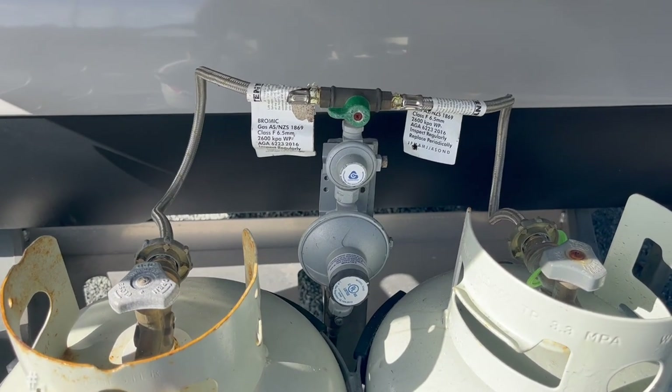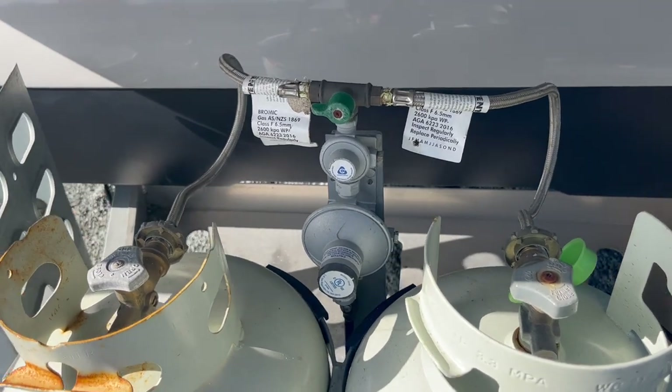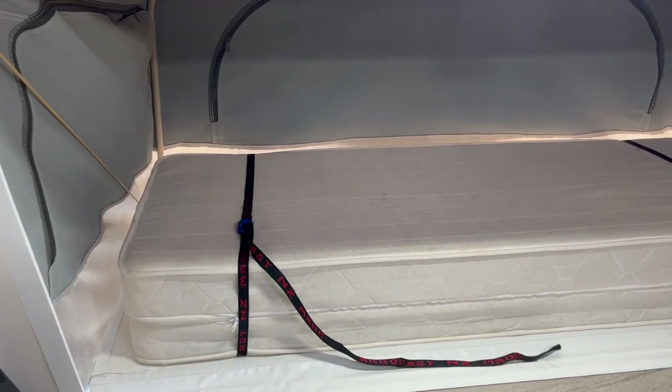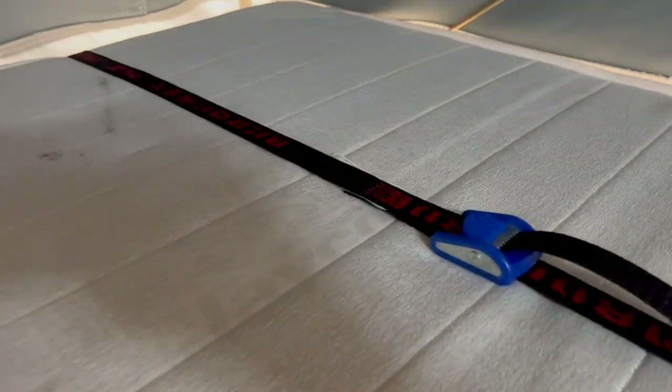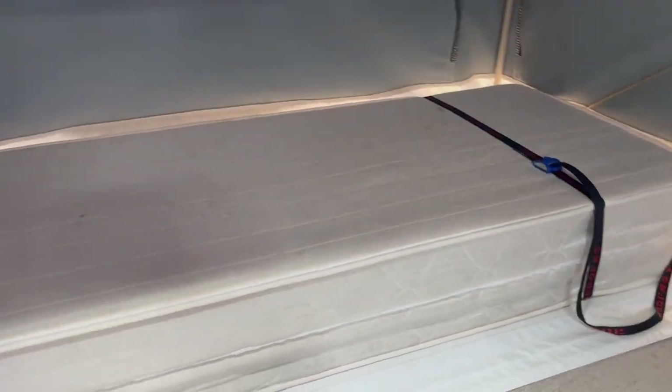We used flexi hose because it was a standard rigid pipe system for the two gas bottles — replacing it with flexi hose makes it much easier to replace the gas bottles. And finally, we replaced the clips the mattress is tied down with for much stronger, sturdier clips that last longer and are much easier to put in place.